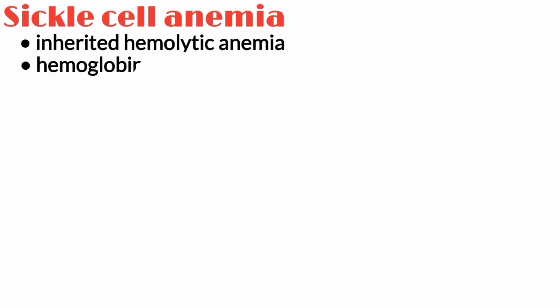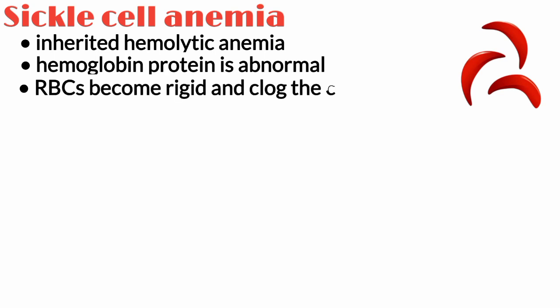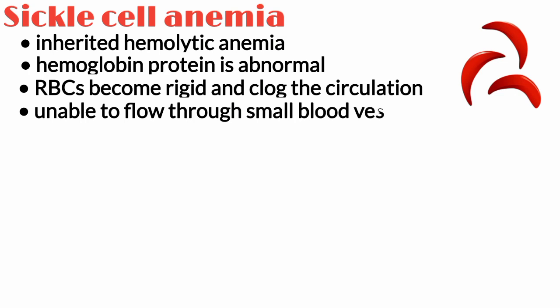Sickle cell anemia is an inherited hemolytic anemia in which the hemoglobin protein is abnormal, causing the red blood cells to be rigid and clog the circulation because they are unable to flow through small blood vessels.